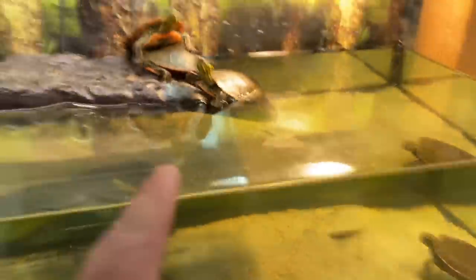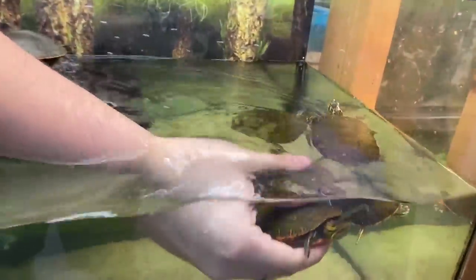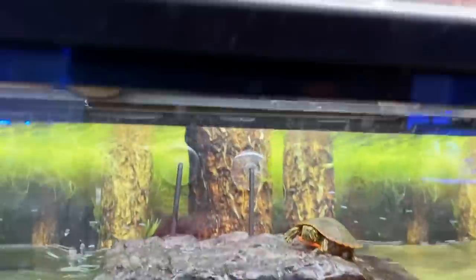Here we go - I missed filming. I thought I was filming the African side neck and the pink belly. We got those ready. So now we're getting the painted turtles. Let's see which one she grabs. Here goes one. And one more.